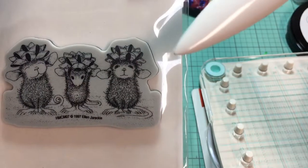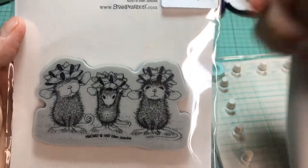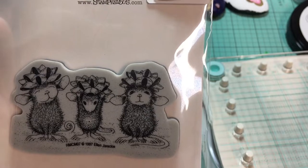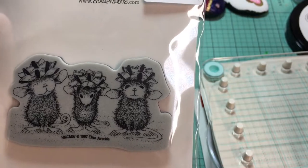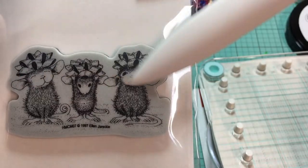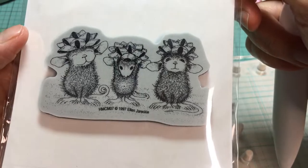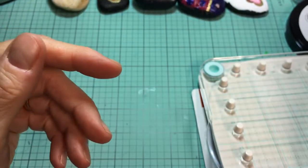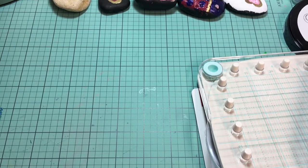Here are three little mice. If you want to understand, they each have a name — I'll have to look that up, maybe go to stampendus.com or look up Ellen Jarecki, the designer of these, to find out some information about their names. Each of these mice has a little Christmas bow on their head. Aren't they sweet?